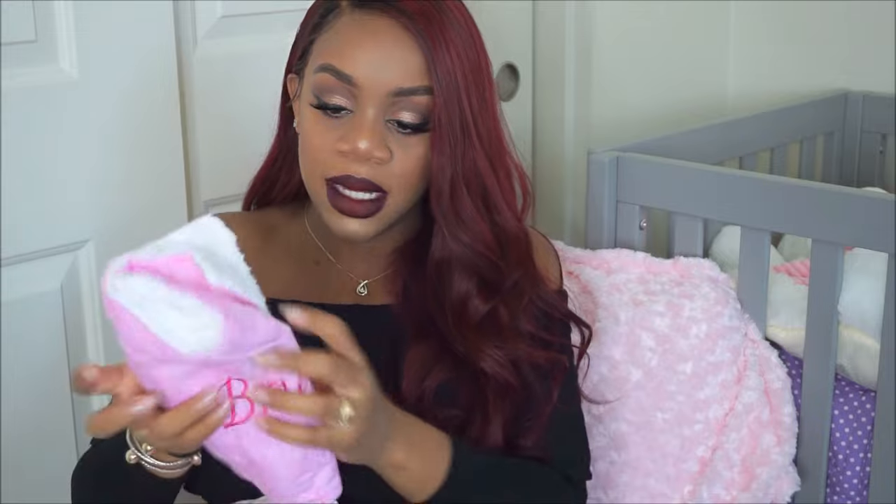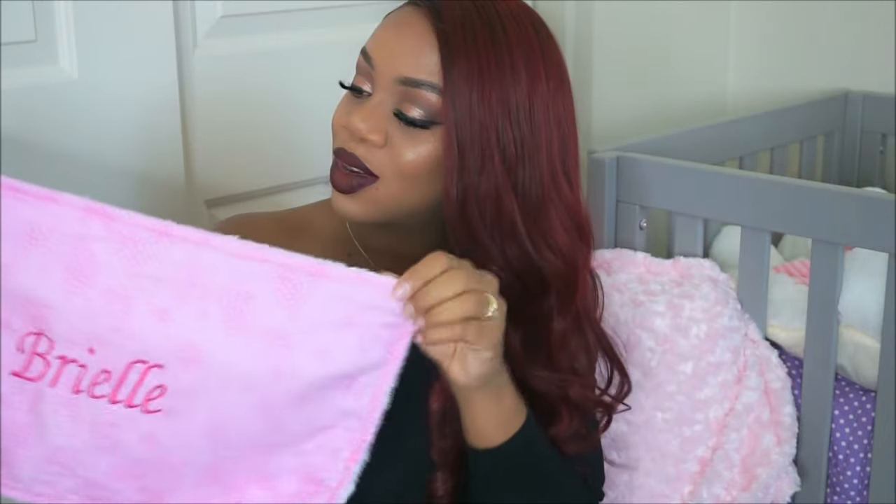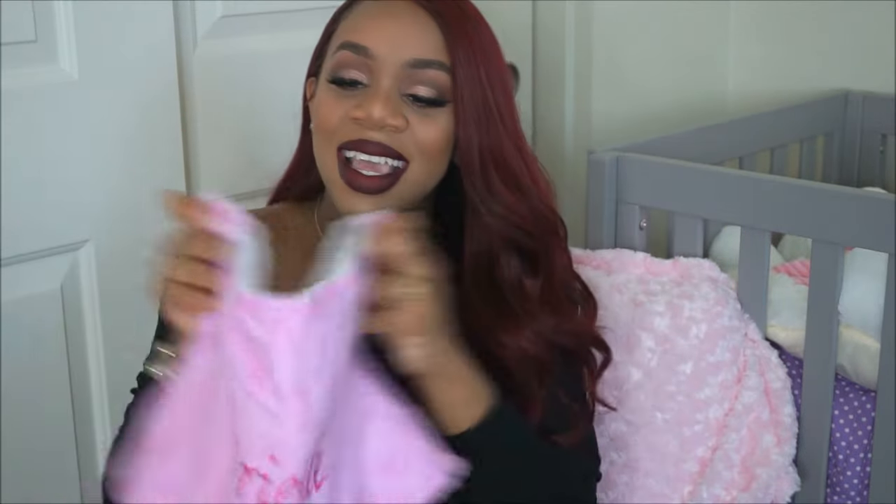Going inside the diaper bag, I have a couple of receiving blankets. I have this muslin cloth and a burping cloth with her name on it — my mom's friend made it. She made us two of these: one with a unicorn on it and one with just her name. It's reversible. If you guys don't know, her name is Brielle Michelle. I also have a first aid kit in here — I know I'm not going to need it at the hospital, but this is just what I'm keeping in her diaper bag.